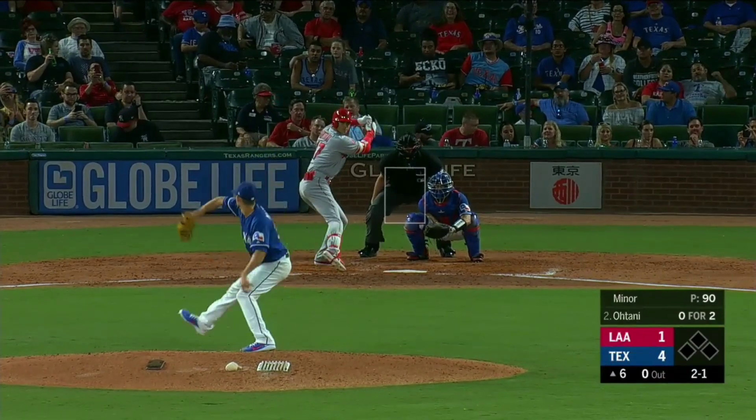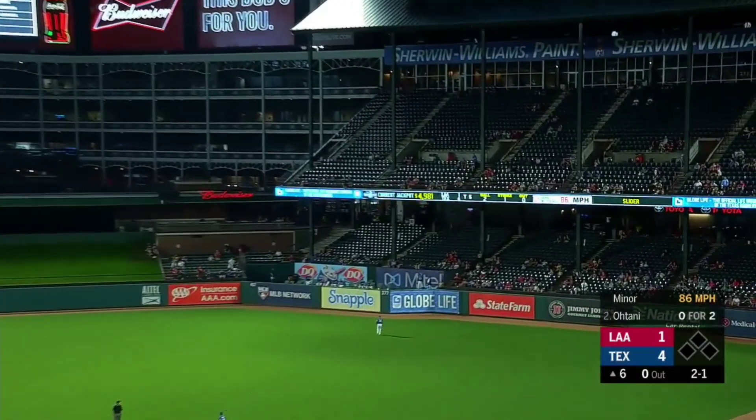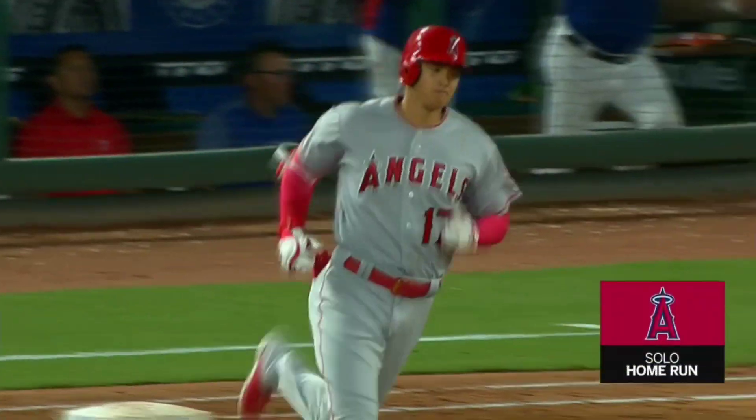But you're battling out there. And Ohtani in the air to right field. There goes that one. His first homer gets a left-handed pitcher.